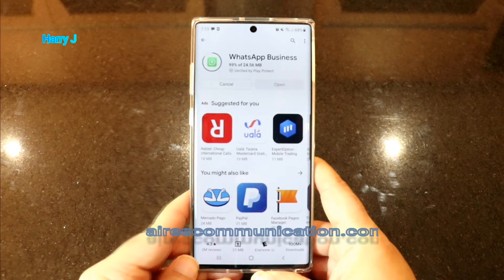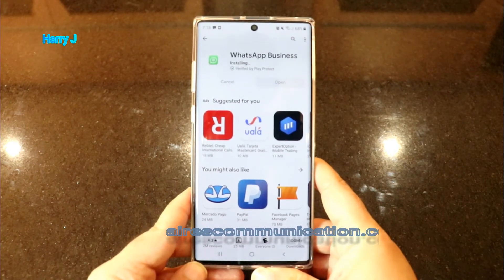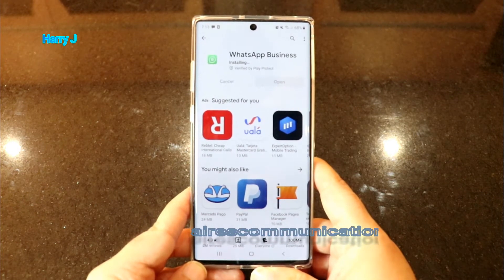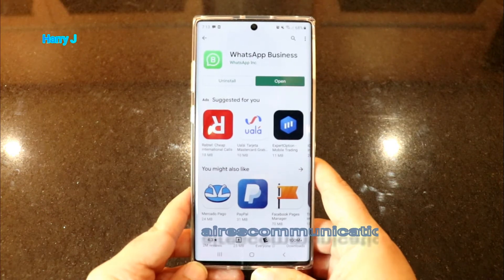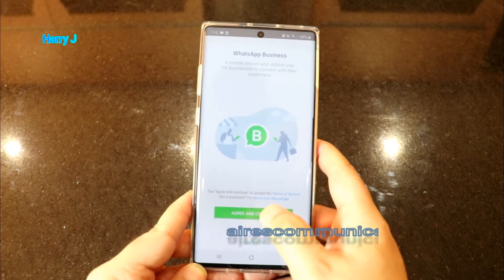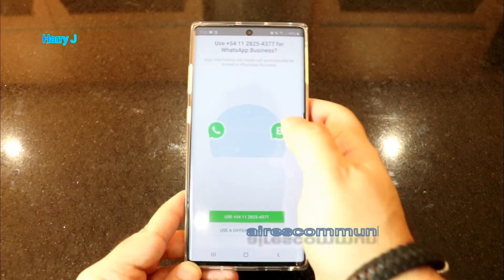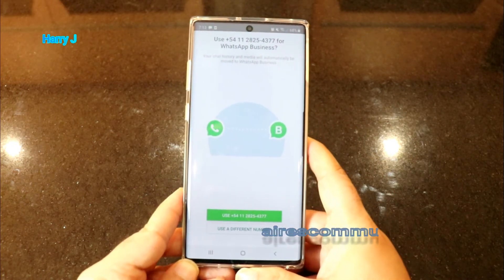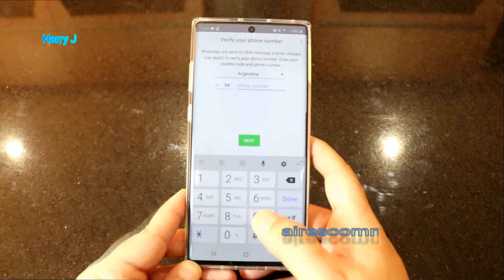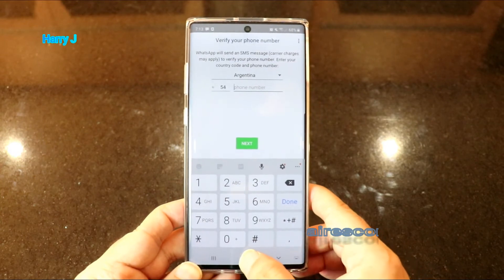Wait for it — it's downloading. This tutorial is obviously for beginners, so I hope I will not receive any sort of criticism. Hit okay. Here we go — Agree and Continue. You can download the chat from your previous WhatsApp or other WhatsApp Business account. If you have a different number, hit this one, put your number and country, and register with WhatsApp. You can use both together.